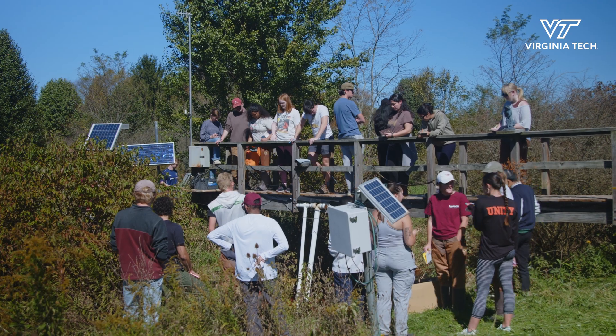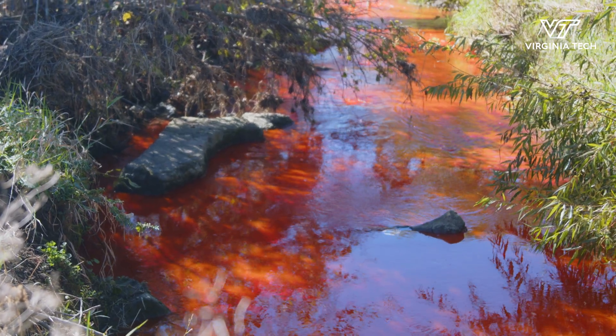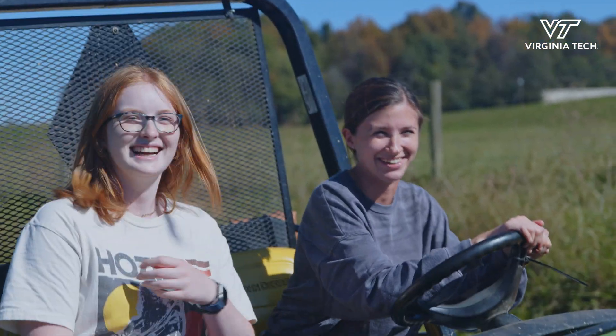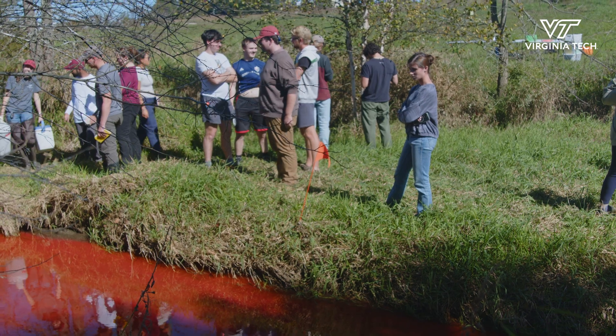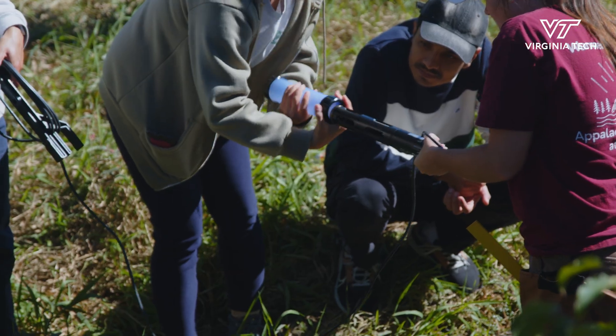That's really cool because we get to travel outside of Virginia Tech and go out into the local community. It's one of my favorite classes just because I get to wade in the streams, be with my friends, and kind of have a good time while actually getting stuff done.